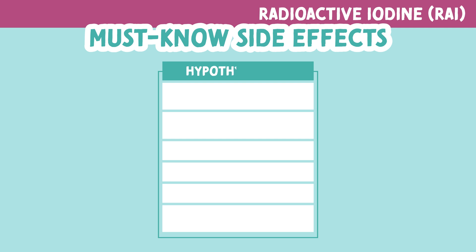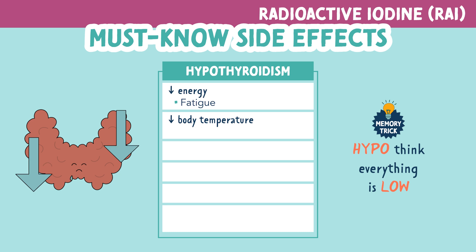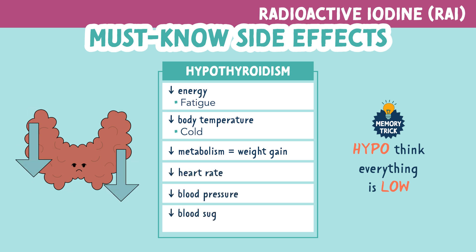Hypothyroidism can also occur due to the destruction of cells in the thyroid. To remember the signs and symptoms of hypothyroidism, you can use the memory trick: hypo — think everything is low. So we will see decreased energy or fatigue, a decrease in body temperature (these patients tend to be very cold), a decrease in metabolism which can lead to weight gain, a decrease in heart rate and blood pressure, and a decrease in blood sugar levels, or hypoglycemia.